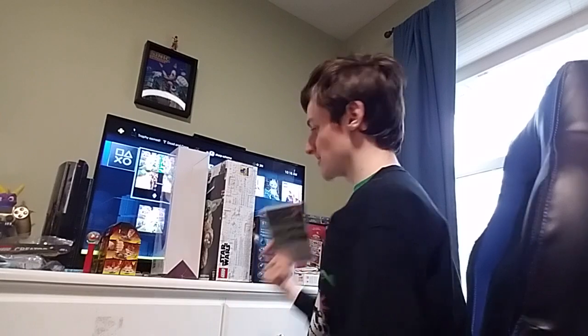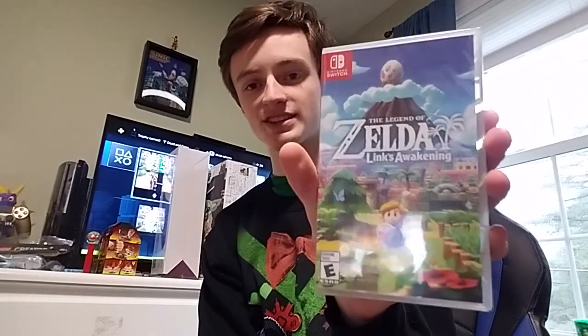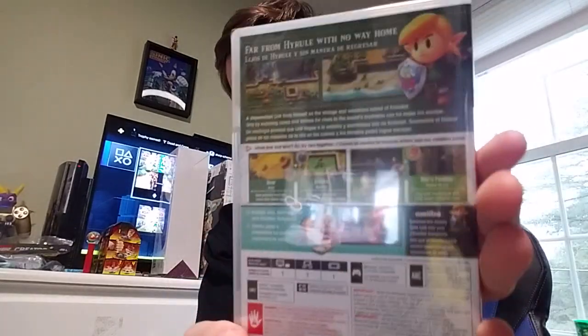I also got a Switch game — Legend of Zelda: Link's Awakening. And I did get a Nintendo Switch, I haven't shown it to you yet, but I'll take a picture and show it on my Instagram.